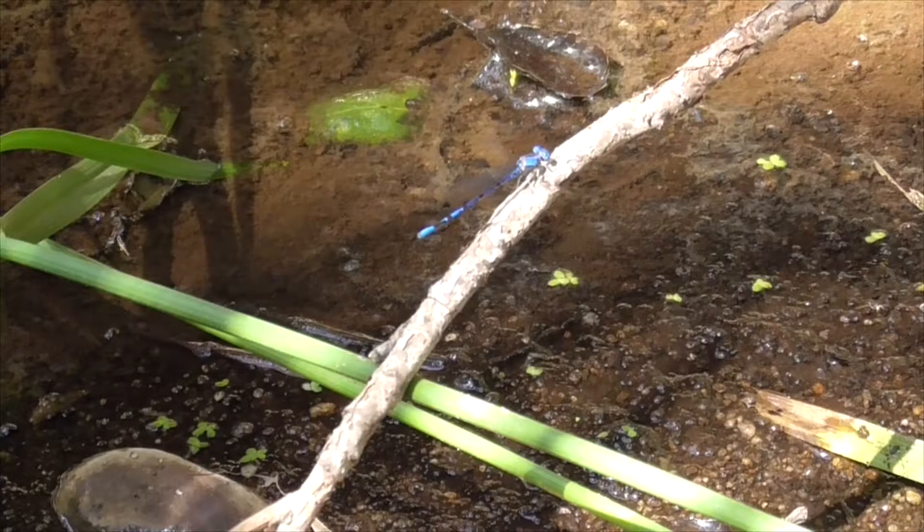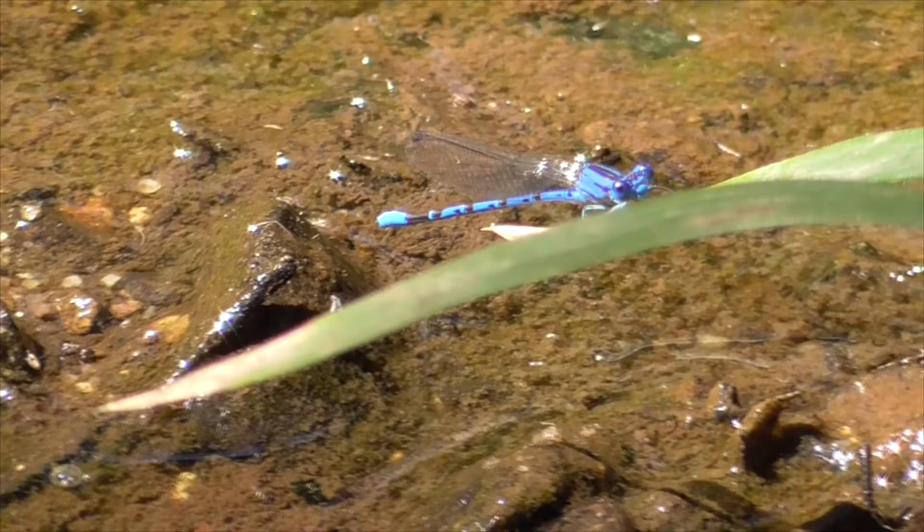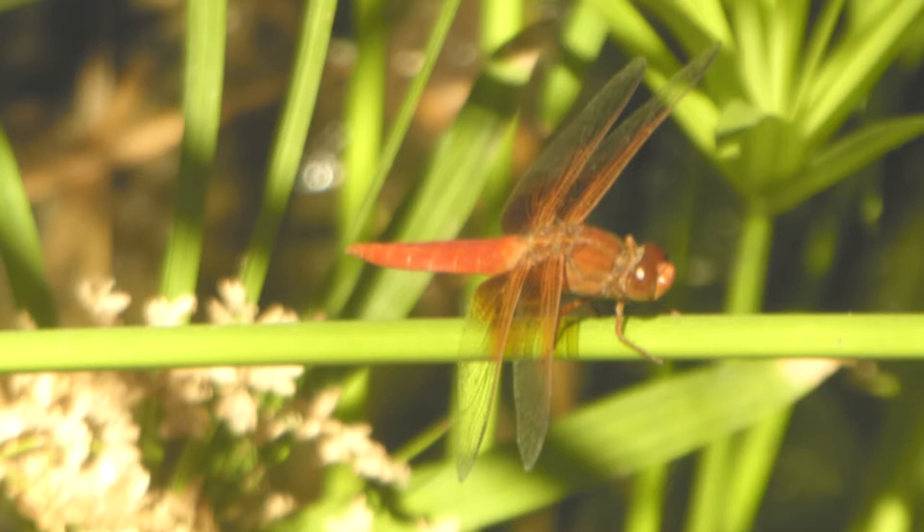Now, these damselflies are smaller and very twig-like, where a dragonfly is much fatter. Also, in resting, the damselflies fold their wings upwards like this one, while the dragonflies lay them flat like this neon skimmer here.